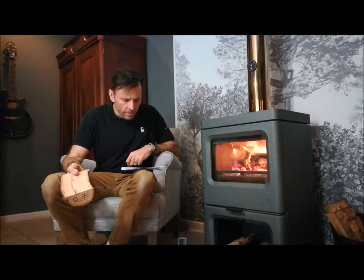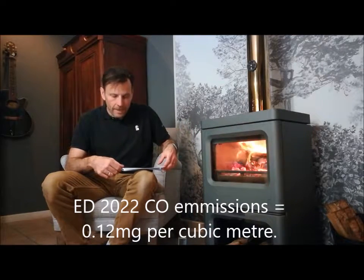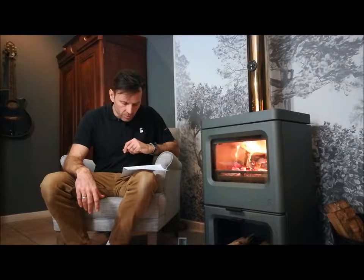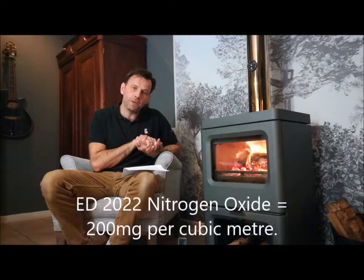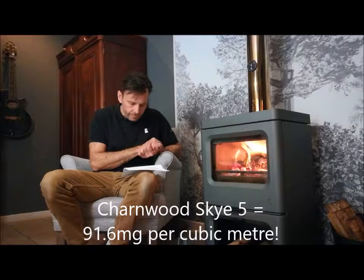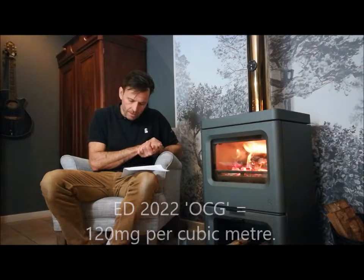Carbon monoxide, which is a noxious invisible gas you can't smell, is the cause of a lot of deaths in homes with poor chimneys or poor stoves. The new regulation requirement is no more than 0.12 milligrams per meter cubed of carbon monoxide. Our stove here, from the Charnwood range that meets the requirements, produces 0.09 milligrams per meter cubed - 25% less than the 2022 requirement. Nitrogen oxides, which combine to produce smog and acid rain, must be no more than 200 milligrams per meter cubed under the new requirements. Our stove produces less than half that at 91.6 milligrams per meter cubed.